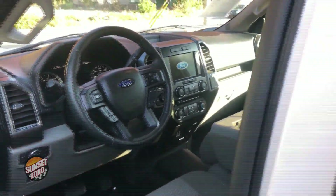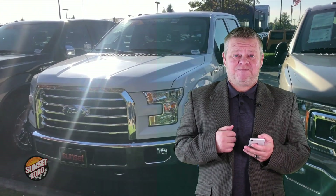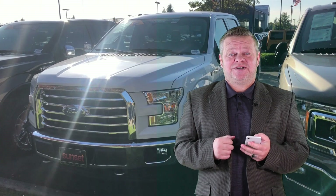Easy accessibility to all the controls within arm's length. You know this truck won't last long. For more info on this one or any others in our big inventory, call us, email us, or text us — better yet, come on down. We'd like to meet with you and hopefully earn your business. This is Scott Tanner saying make it a great day, take care.